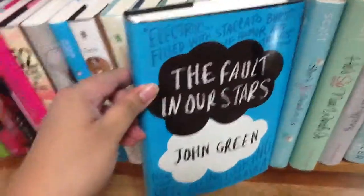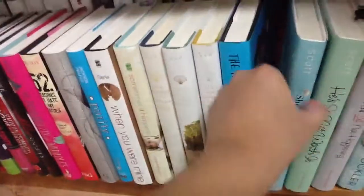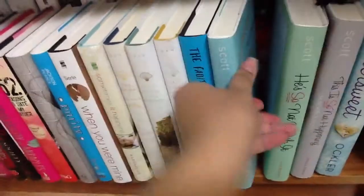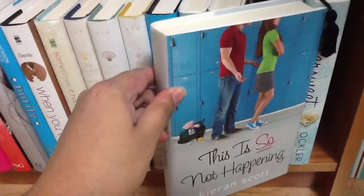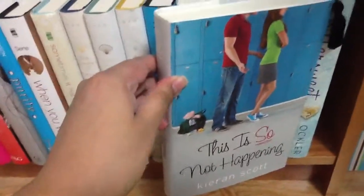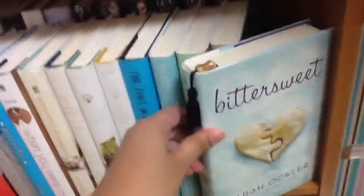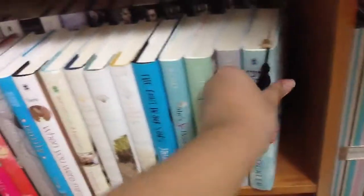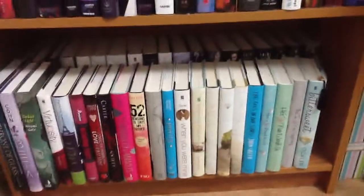'The Fault in Our Stars' by John Green — this is my first John Green book and I still haven't read it yet. 'She's So Dead to Us' by Karen Scott. 'He's So Not Worth It.' And the last book of the He Said She Said series — 'This So Not Happening.' And a book I still haven't finished — 'Bittersweet' by Sarah Ockler. So that is that row.